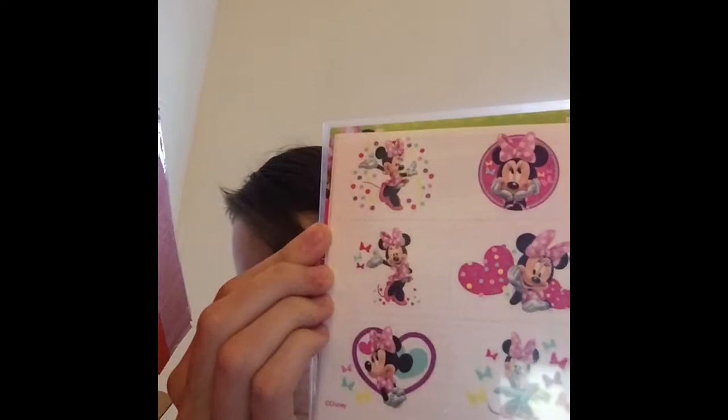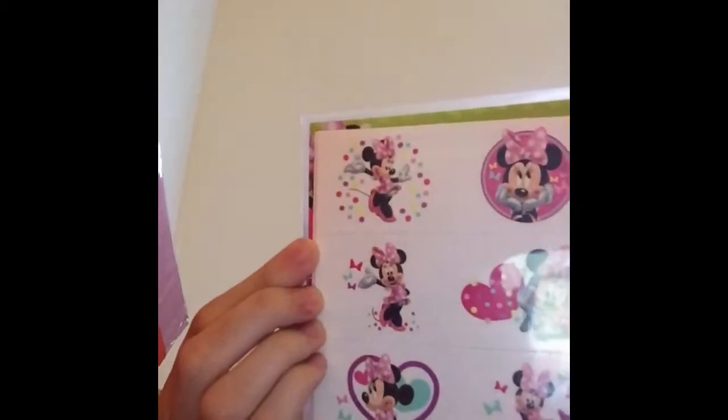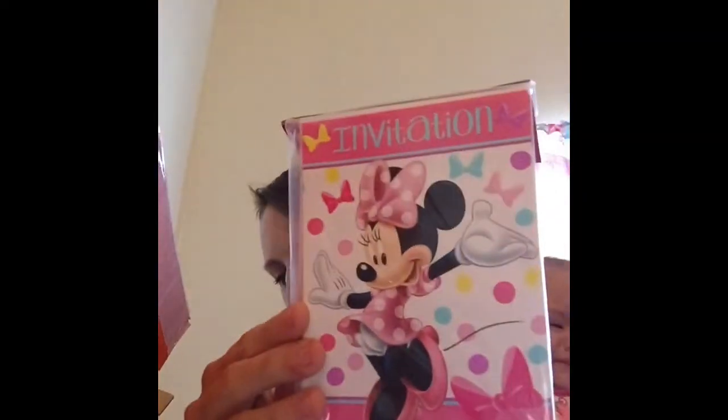I got these temporary tattoos for $1.75. I told her she can't be in here because I'm doing presents for Christmas. And I got these invitations, and they were $2.00.